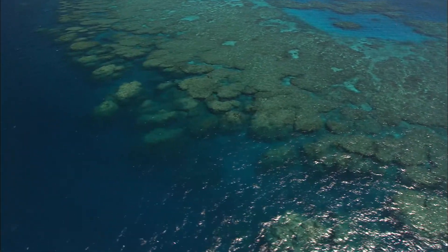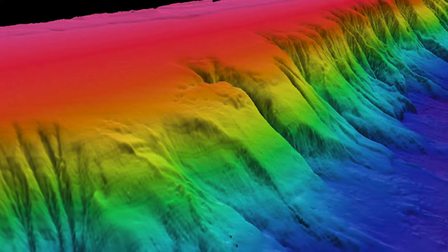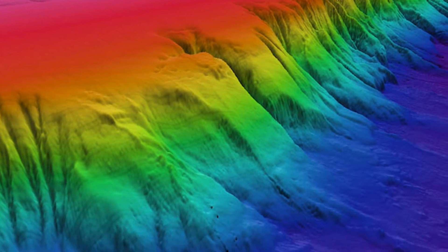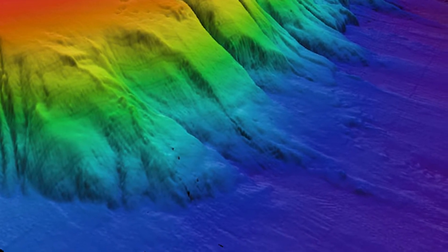Our current research is looking at the submarine canyons that border the edge of the Great Barrier Reef — where the coral reefs actually finish and drop down into the adjoining deep basins that run along the edge of the Great Barrier Reef. That margin is actually cut with over a hundred submarine canyons. These are big incisions into the seafloor where sediment through time has cut down and left these big chasms; some of them drop over two kilometers deep.